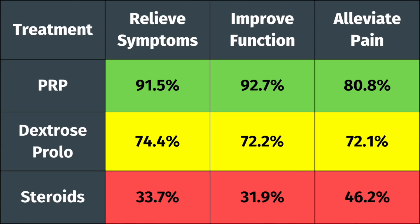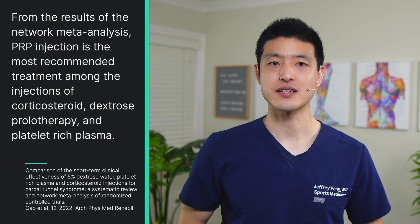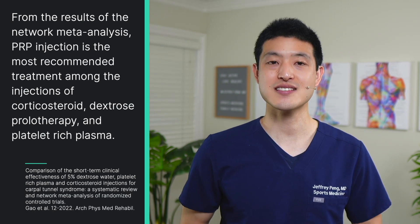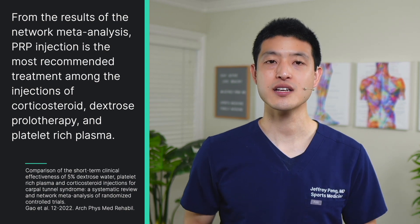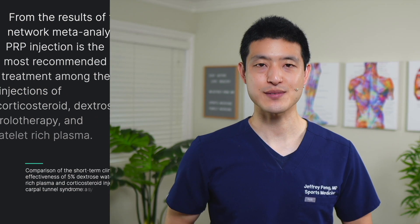Here are the SUCRA scores for each treatment with regards to relieving symptoms, improving function, and alleviating pain. PRP injections were found to have the highest scores, followed by dextrose prolotherapy injections, and then corticosteroid injections. All three treatments were found to be superior to placebo. The authors conclude that, from the results of the network meta-analysis, PRP injection is the most recommended treatment among the injections of corticosteroid, dextrose prolotherapy, and platelet-rich plasma.